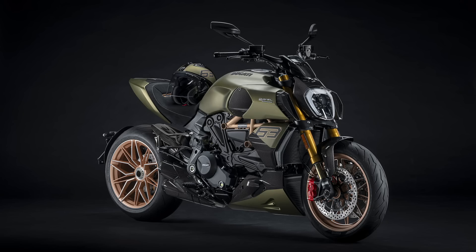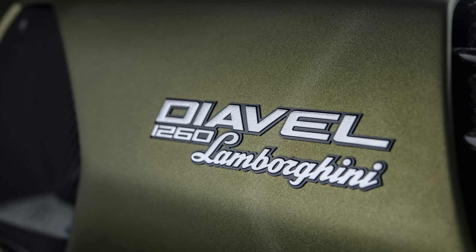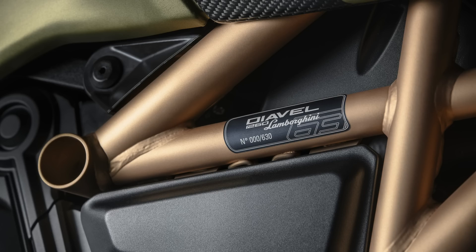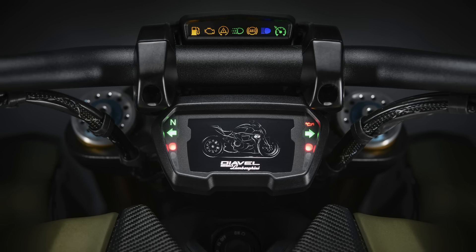There are some nice finishing touches elsewhere on the bike with a Lamborghini logo on the tank, a dedicated Diavel 1260 Lamborghini logo on the air intakes, a number 63 on the radiator guards, and each of the 630 units produced will get a serial number on an aluminium plate on the frame. You even get a dedicated startup screen for the TFT dash with a pair of logos followed by the silhouette of this specific bike.